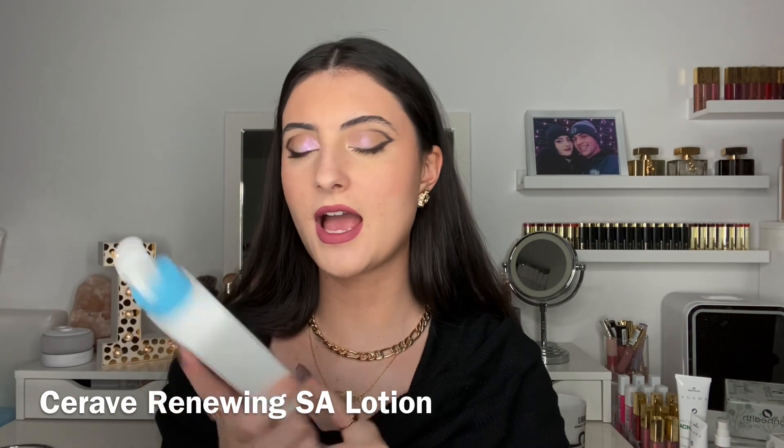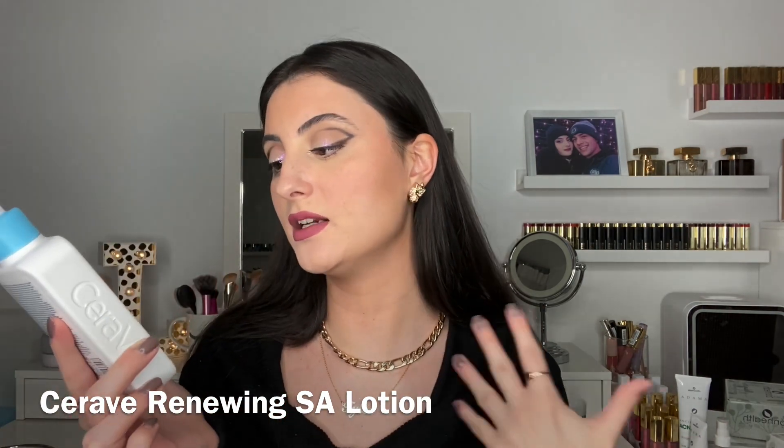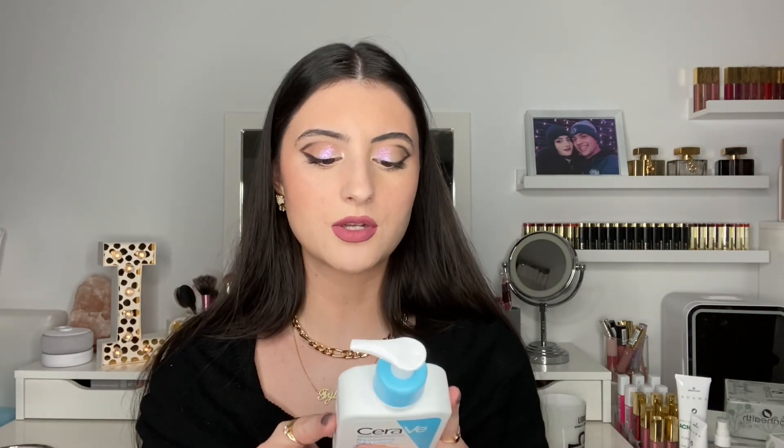The last few products are from the drugstore. I got the CeraVe Renewing SA Lotion — a salicylic acid lotion formulated for extremely dry, rough, bumpy skin. It helps prevent and reduce recurrence of dry, itchy, red, flaking skin, exfoliates to improve skin texture, and is formulated with salicylic acid, ceramides, ammonium lactate, and vitamin D. I have super dry skin and I'm hoping it's not too much on my skin. I haven't really seen salicylic acid in a lotion form before, so it definitely intrigued me. Every time I see something from CeraVe I just pick it up right away.